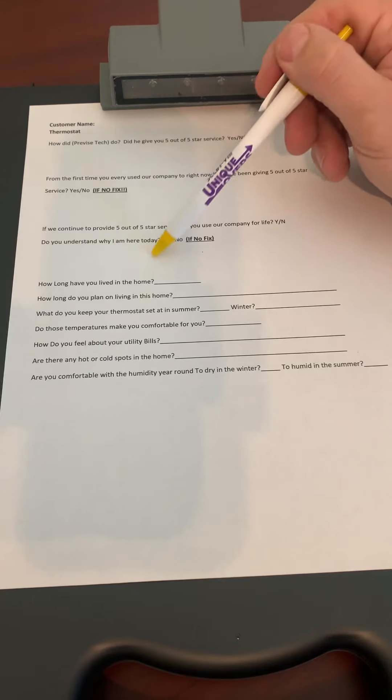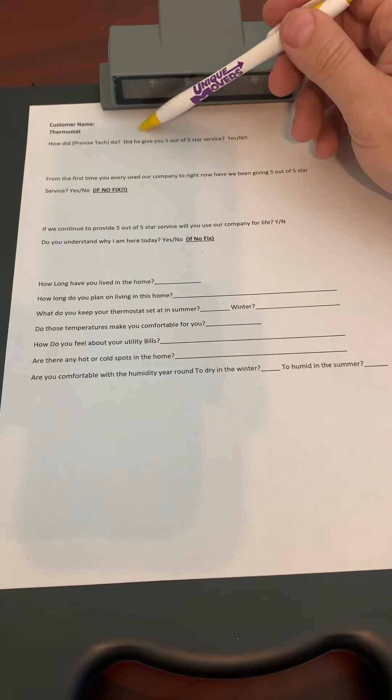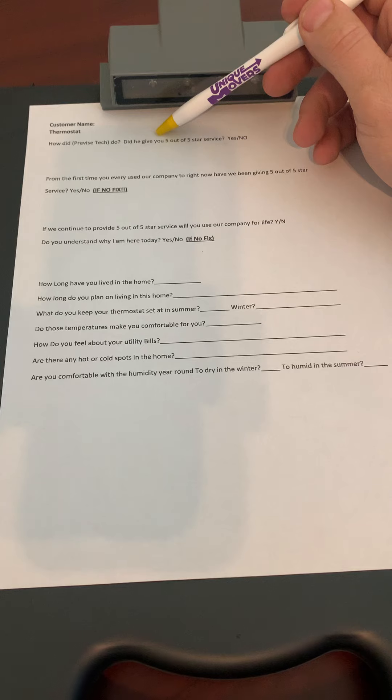Those are the most important things that a field supervisor has to do. Keep in mind, as a field supervisor, you are like the manager or the owner going out there. You're there to handle it. You're going to take care of them. If somebody screwed up, you're going to fix it — whatever that means. You're the boss. You walk in there like you're the boss, you look at the customer like you're the boss, you act like the boss.